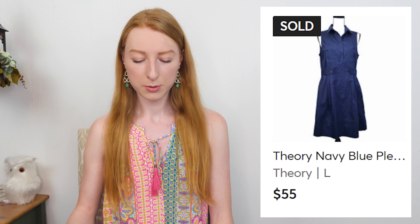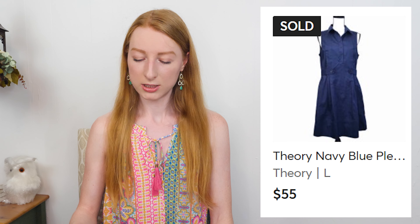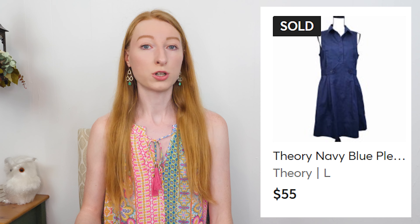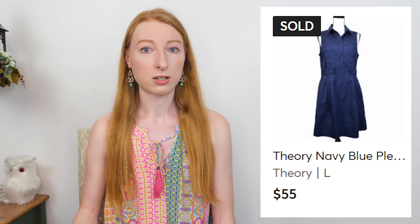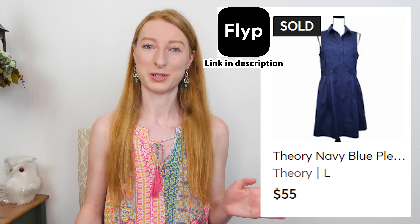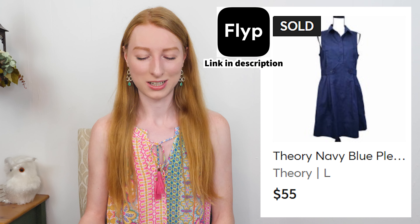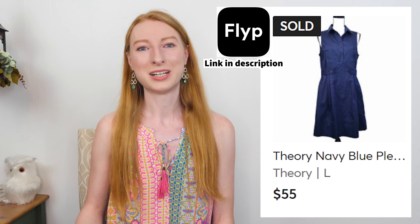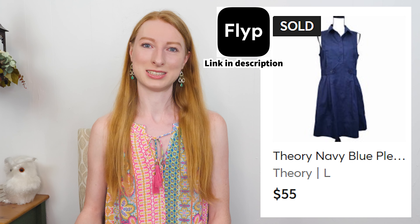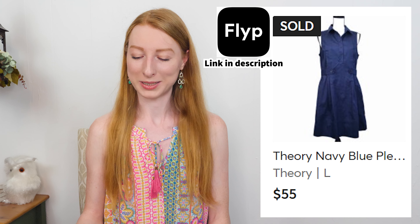The next thing to sell was also a consignment item — a Theory navy pleated shirt dress in a size 12. It sold on Mercari for $55 and after Mercari fees I made $47.60, and it took 40 days to sell. That was an item I got off of Flip. I almost never find Theory in my thrift stores, so whenever I talk about Theory sales it's always consignment items. I love picking up Theory items off consignment lots, and $27.50 went to my consignee for that sale.